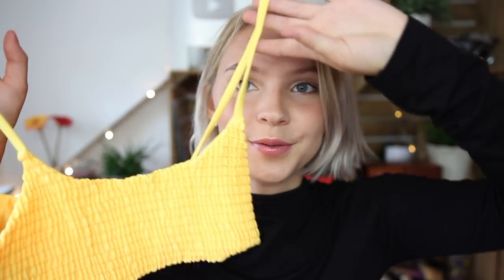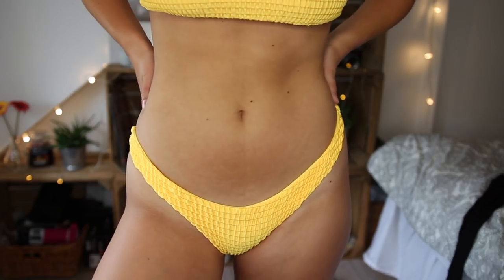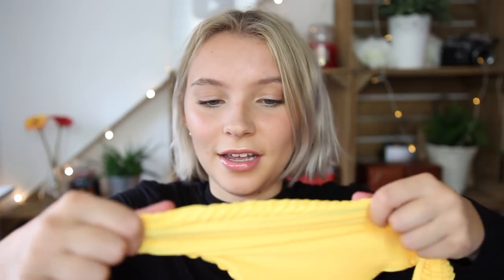My next bikini is also yellow — I'm in love with it. It's a bright yellow and a stretchy material, which I don't really have in my collection, so I'm really happy about this one. The bottoms are a bit cheeky but not a thong, which I like. The material again feels really thick and sturdy. I got this bikini in a size medium.